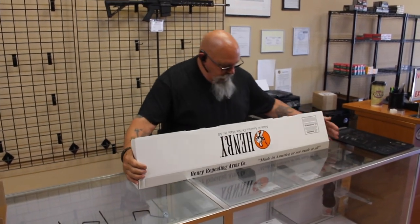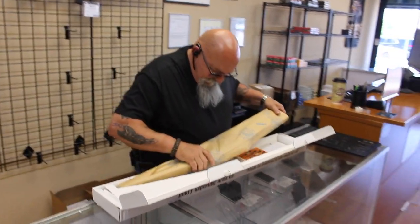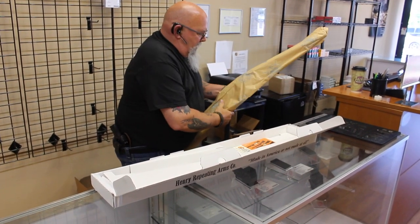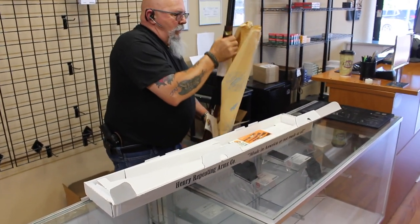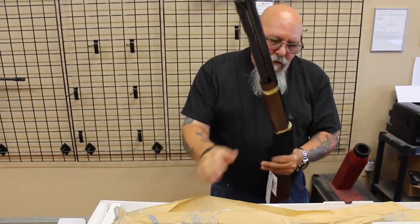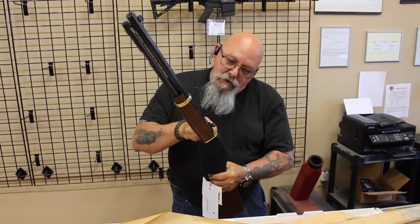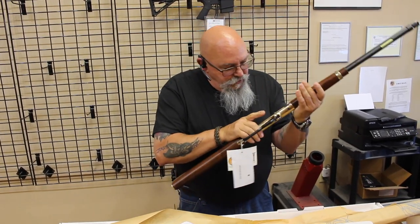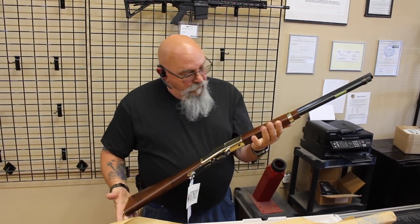Andy is a collector of Henry rifles, and right now we are enjoying Christmas in August with Andy. We ordered him a new Henry rifle — nothing better than unpackaging a new Henry. This one is the .327 Federal Mag, also chambered in .32 H&R Mag. I had the full collection of brass Henrys, at least one of each caliber, and bought an 8-gun cabinet with all eight of them in there.